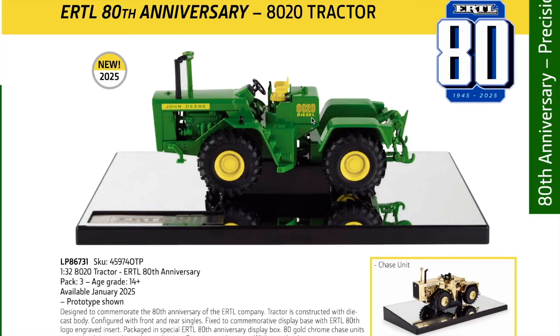First thing right inside the cover is the 1/32nd scale 8020 tractor - the ERTL 80th Anniversary Special Edition. It's coming out January 2025 to commemorate the 80th anniversary of ERTL. The tractor is constructed with a die cast body, configured with front and rear singles, fixed to a commemorative display base with the ERTL 80th logo engraved insert, packaged in a special 80th Anniversary display box. 80 gold chrome chase units are randomly inserted into the one-time production run while supplies last.